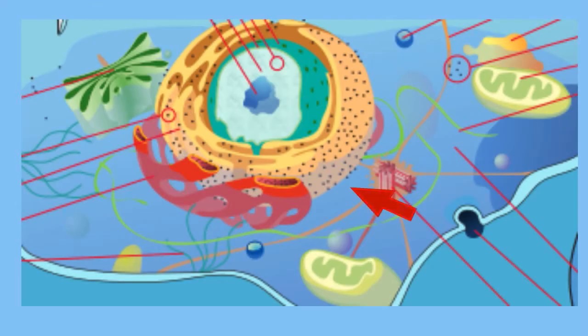See the small dots on the ER and in the cytoplasm — these are ribosomes.